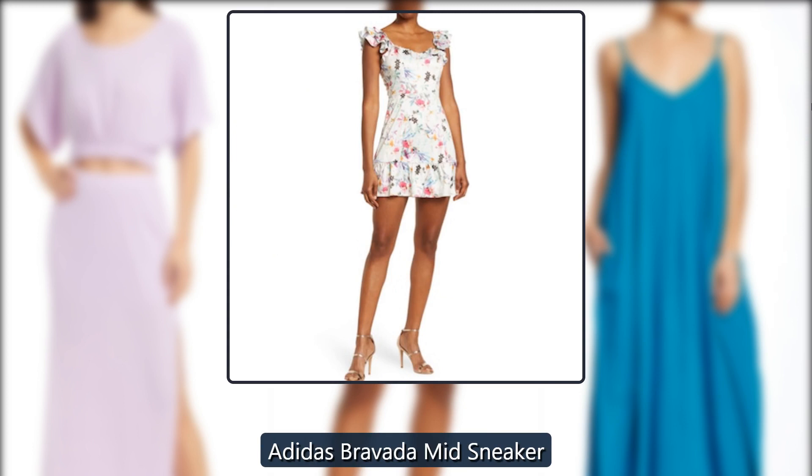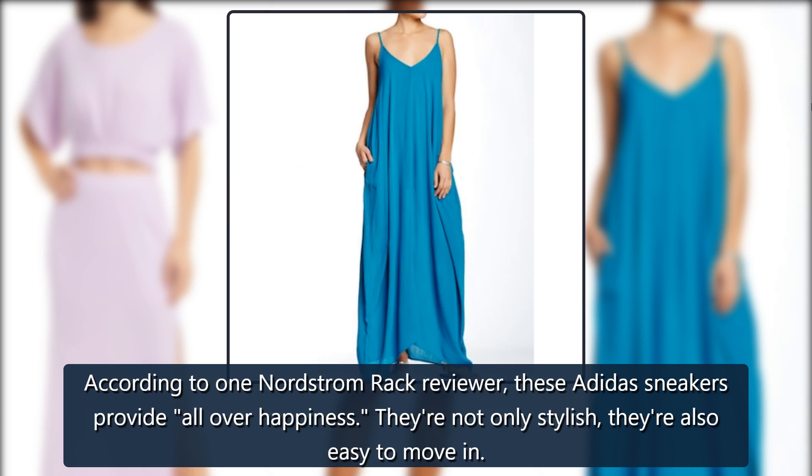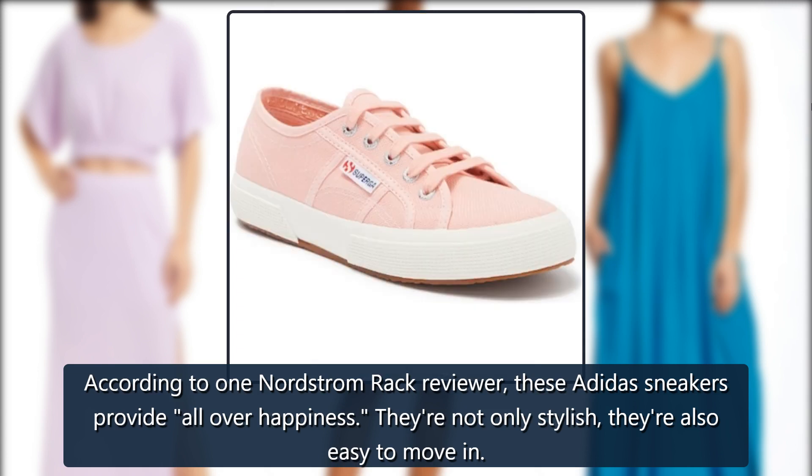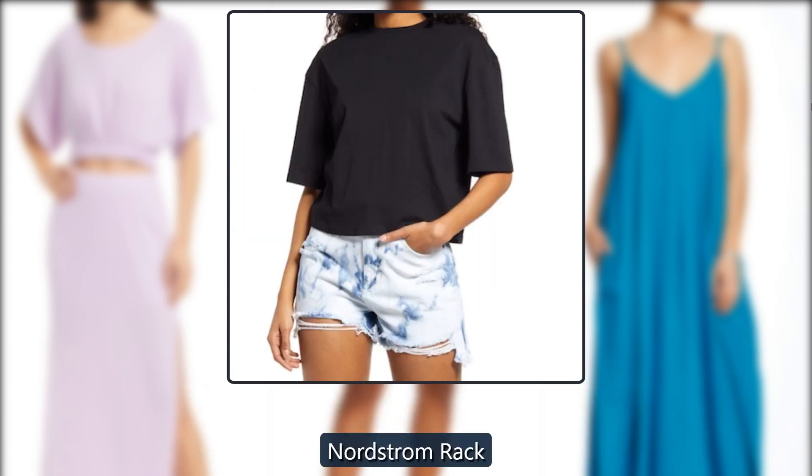Adidas Bravada Mid Sneaker. According to one Nordstrom Rack reviewer, these Adidas sneakers provide all-over happiness. They're not only stylish, they're also easy to move in — just $47, down from $60, at Nordstrom Rack.